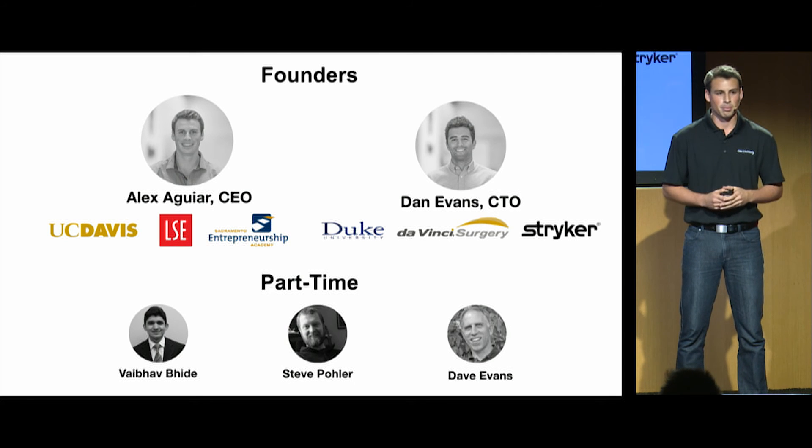My co-founder Dan is the mastermind behind this product. He has a background in electrical and computer science engineering, a master's degree in biomedical engineering from Duke, and has worked in the medical device industry for over five years at Intuitive Surgical and Stryker. As for myself, I have a background in neuroscience and physiology, as well as business. I studied marketing at the London School of Economics, spent a year at the Sacramento Entrepreneurship Academy, and was also the assistant director of sports medicine at UC Davis. We also have a great part-time team with experience in electrical engineering, thermodynamics, and bringing a product to market.